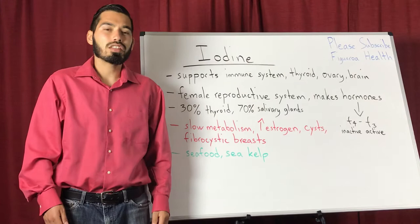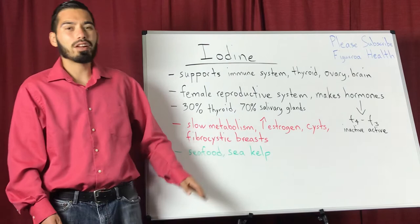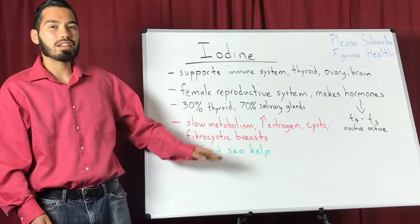Iodine is difficult to get from the diet. However, the foods that are rich in iodine are seafood and sea kelp, which I do have as a supplement on my website at Figueroa Health. I'm not being biased — sea kelp is a high quality product and it comes from the waters of Iceland.